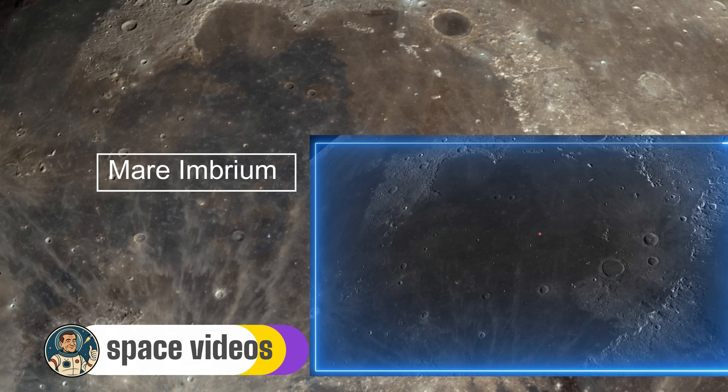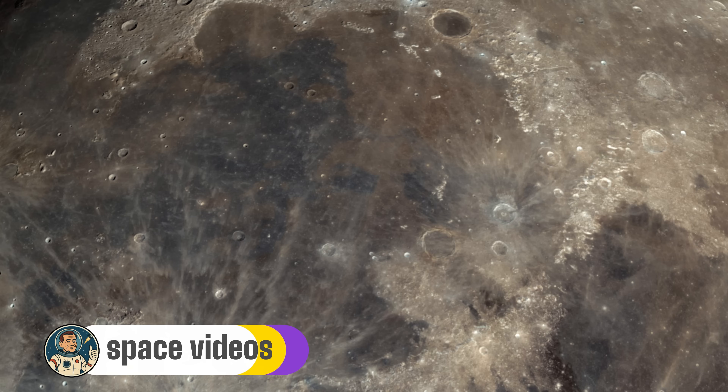The Apennines were formed in minutes, thrown up by the violence of the impact like splash marks frozen in stone. Soviet and Chinese robotic missions have already landed in Mare Imbrium, and it's likely to be the site of future lunar bases — because those smooth flat lava plains make perfect landing zones, and the area might harbor deposits of helium-3, a potential fuel for future fusion reactors. You're literally looking at humanity's potential next neighborhood.